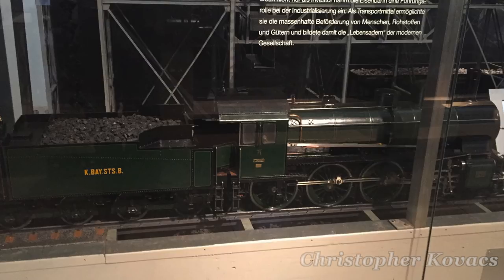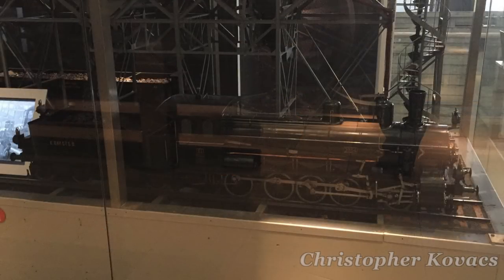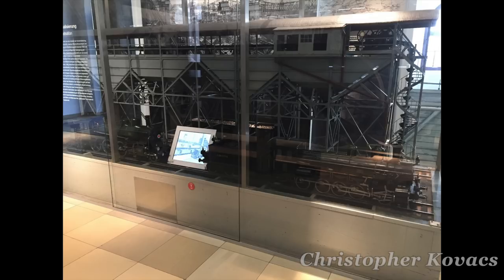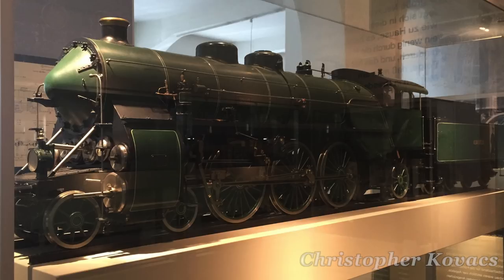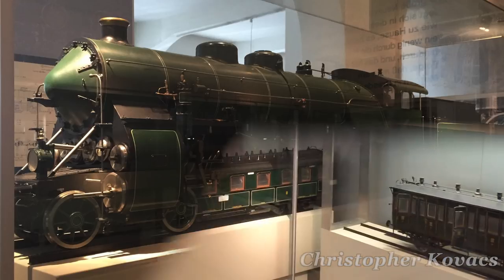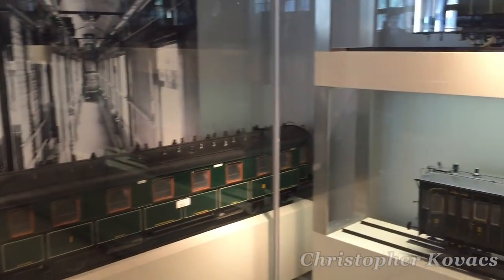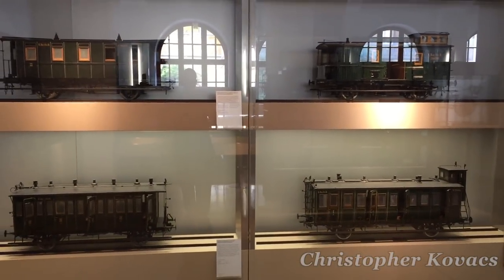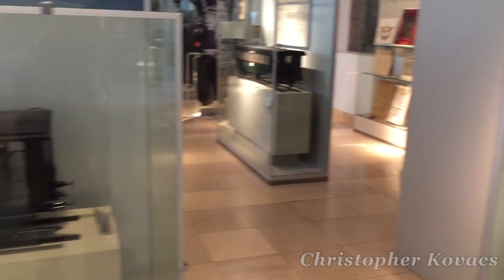Various small and large-scale models throughout the museum depict life on the railway and how the railway functions, as well as the progression of motive power and rolling stock. One of the most interesting coach models depicted what may have been an early form of electric traction on German railways.